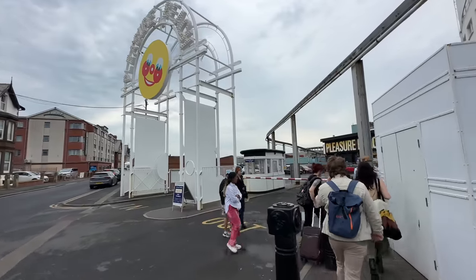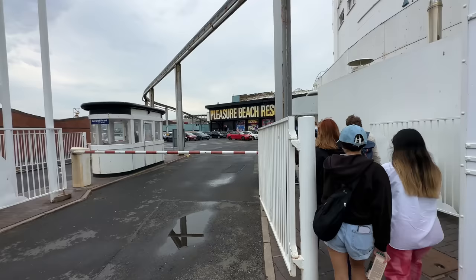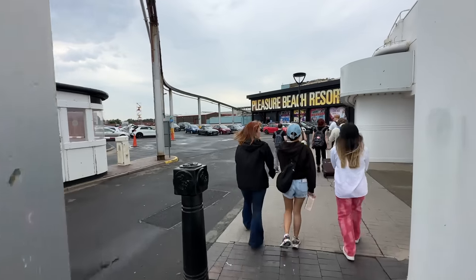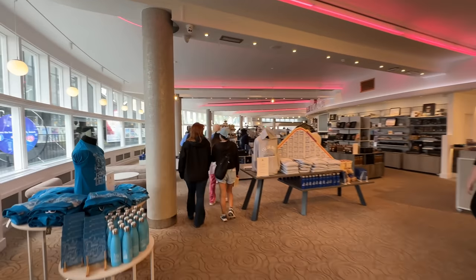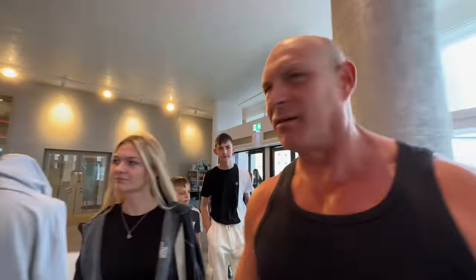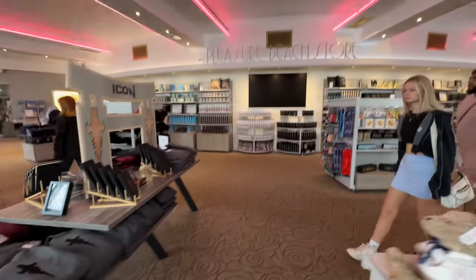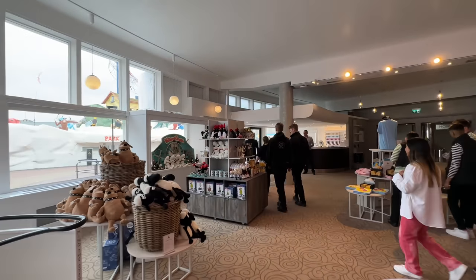Here we are at the entrance, which is actually sort of around the side — it's a bit different to the other entrance they open up later in the day. I wouldn't bother using their own parking really; it's all right if you want it really secure, but I've never had any problems out on the seafront. Looks like we actually have to walk through this shop to get to the main gates, which is different. Last time I came here this was where you buy tickets and customer service, but now it's a big shop — quite nice though, done with their merch and whatnot in there.